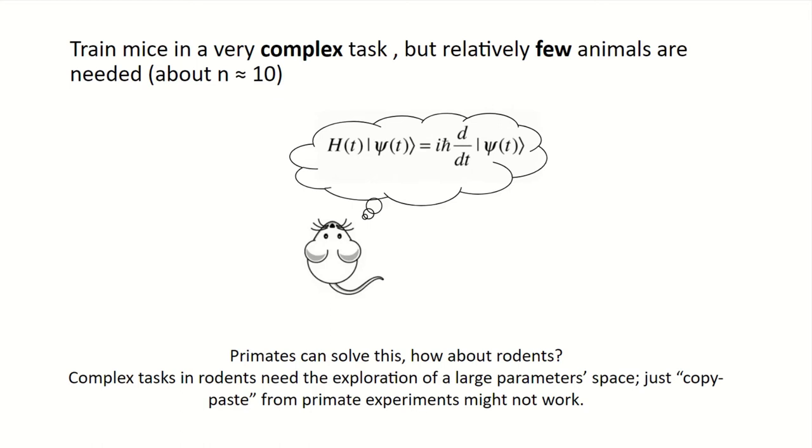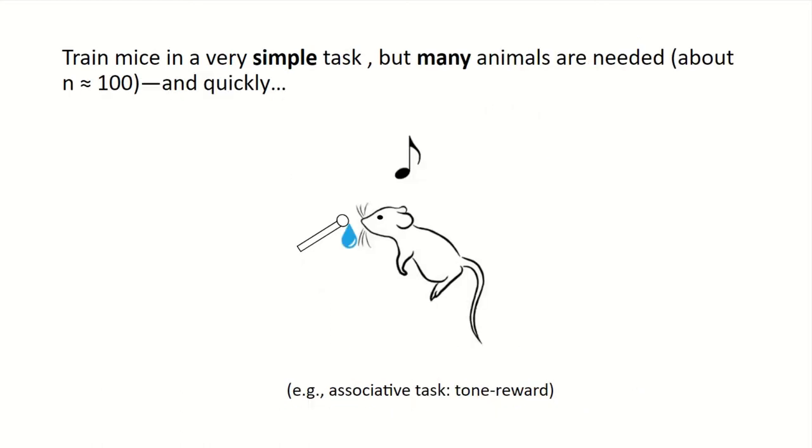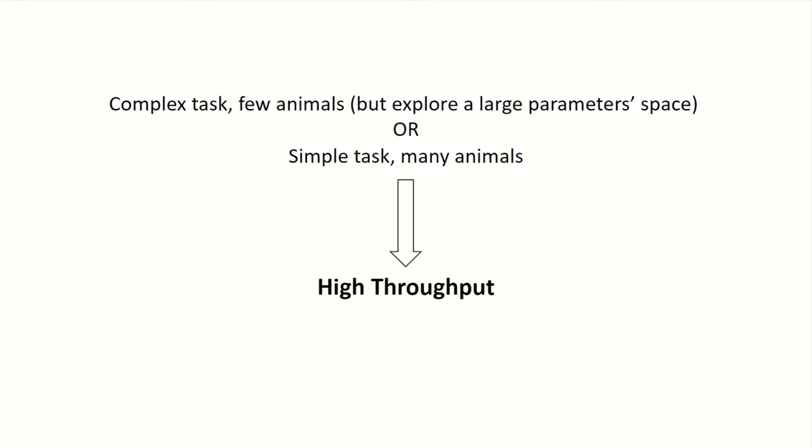Another situation you might encounter is wanting to train mice in a relatively simple task but needing a lot of animals — let's say in the order of hundreds — and quickly. This could be for translational or medical-related research, where you want a task that is easy to execute, demonstrated before, and you want a big N. These two scenarios — a complex task with few animals requiring large parameter space exploration, or a simple task with many animals — both imply high throughput technology.